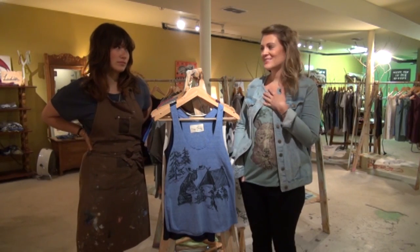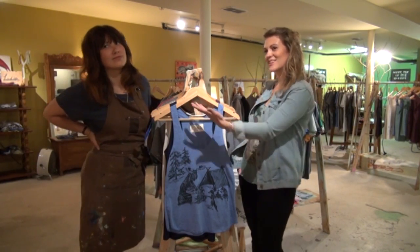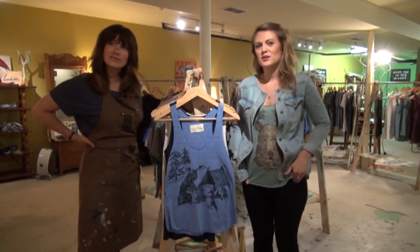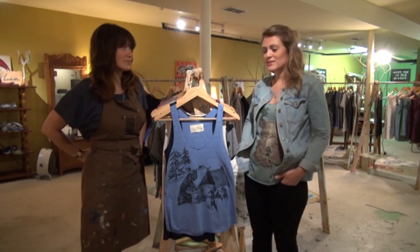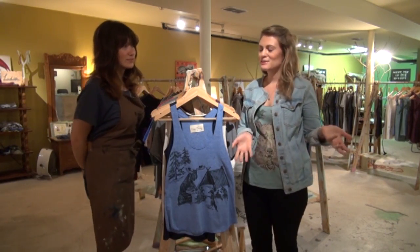We are Salgado Fenwick. I'm Shawna Force. I'm Linda Ritter. I'm the Fenwick portion and she's the Salgado of Salgado Fenwick, and we draw and print original artwork on clothing and textiles as well.